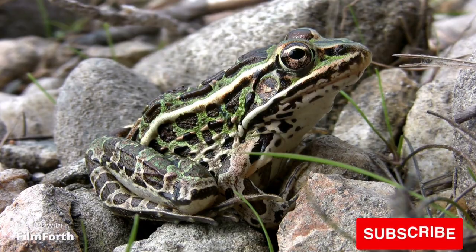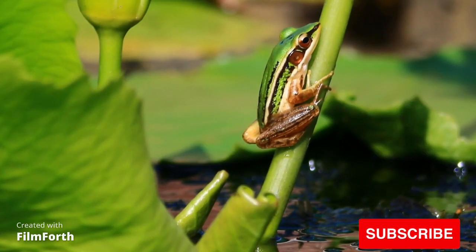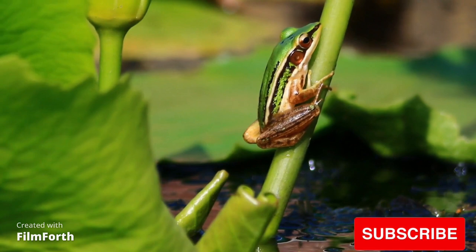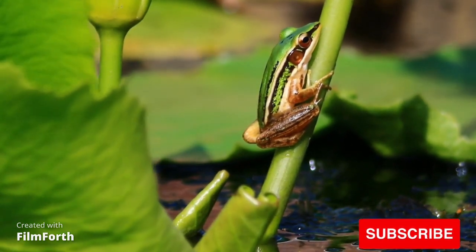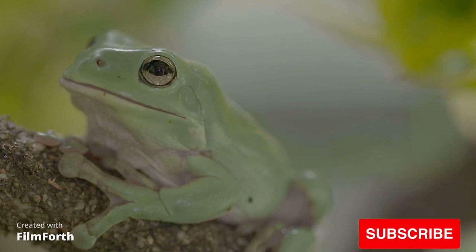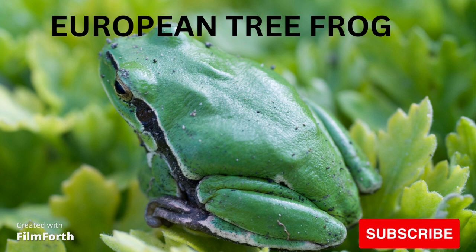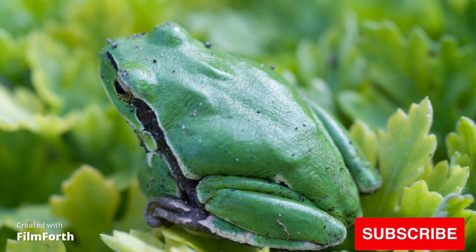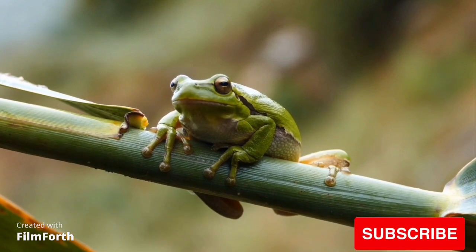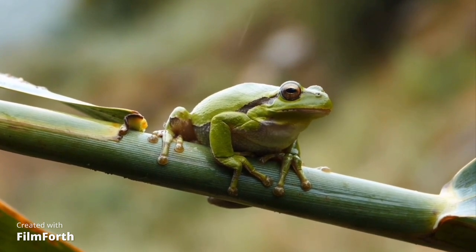Dark spotted frog. Green paddy frog. American green tree frog. European tree frog.